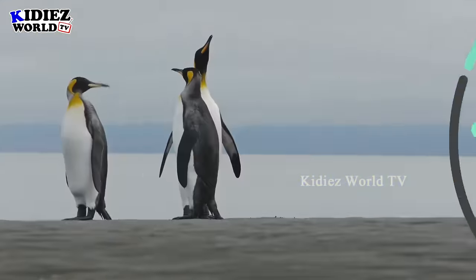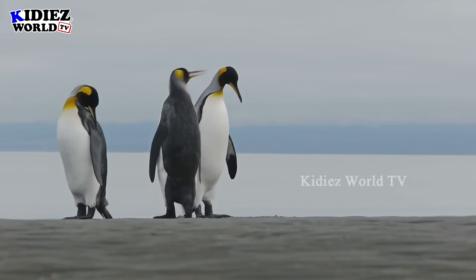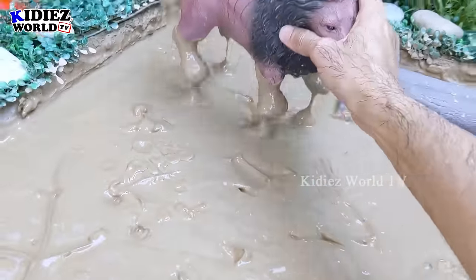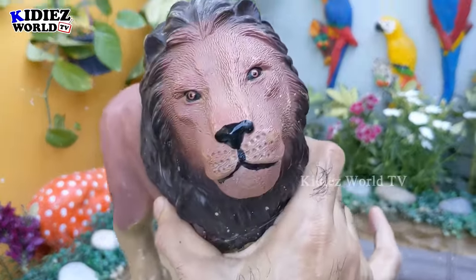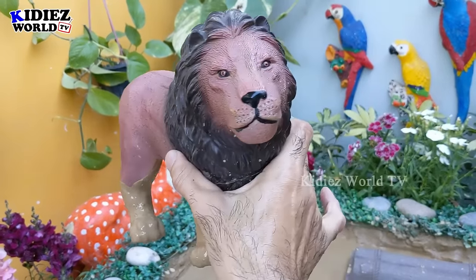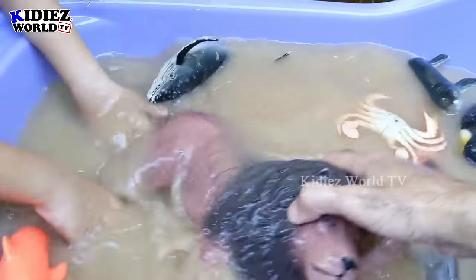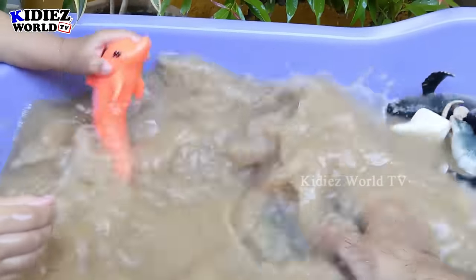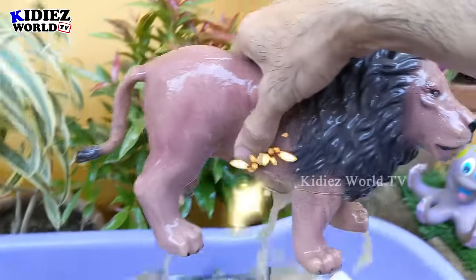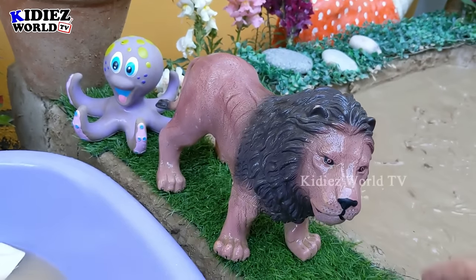Now we have the lion here — the king lion, who was here with the giraffe to see this marine life. This lion also increased his knowledge about these sea animals. The lion is a big wild animal. Let's make him clean. Here we go. The king lion is clean, and we will put him here — he looks so good!